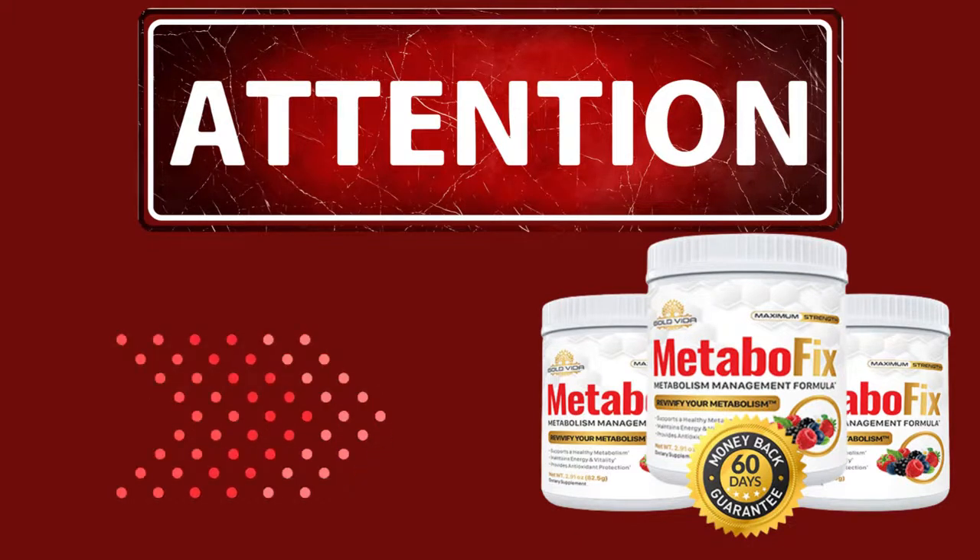The first alert that I want to pass you is: be careful where you are going to buy this product, because this product is only sold on the official website. To help you, I left the official website link here below in the description of this video and also in the comments.